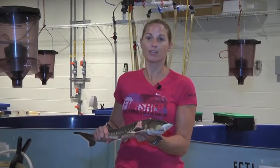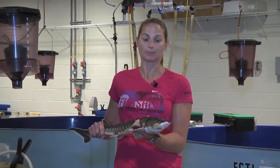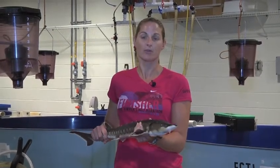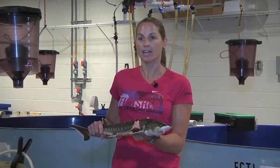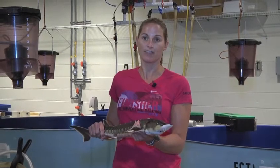They are bottom feeders, so they're looking for areas where there's going to be sand or mud where they can forage for food such as soft clams, polychaetes, mud crabs, and some slower-moving fish.